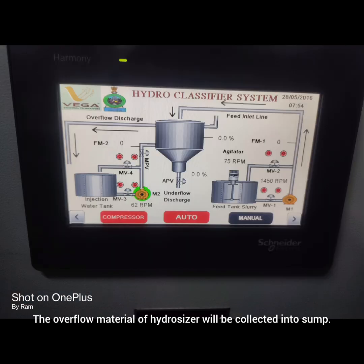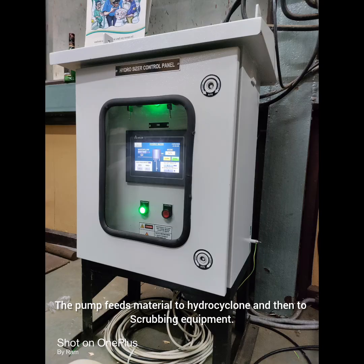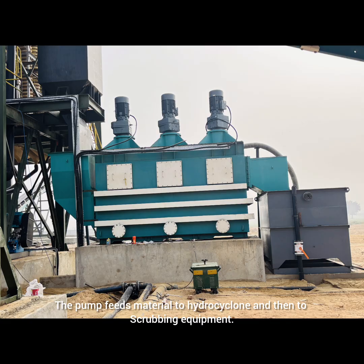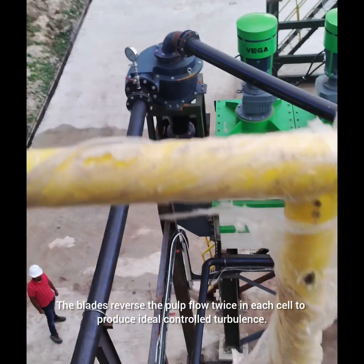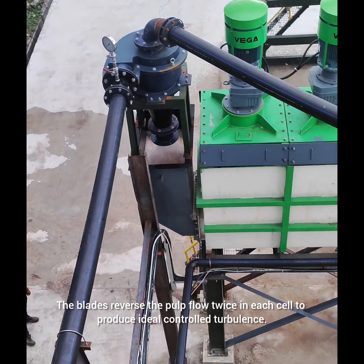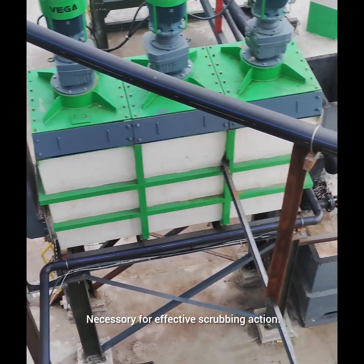The overflow material of the hydrosizer is collected into a sump. The pump feeds material to a hydrocyclone and then to scrubbing equipment. The impeller has three sets of blades with opposing pitches, which reverse the pulp flow twice in each cell to produce ideal controlled turbulence necessary for effective scrubbing action.